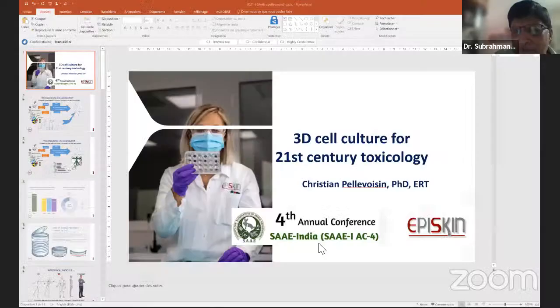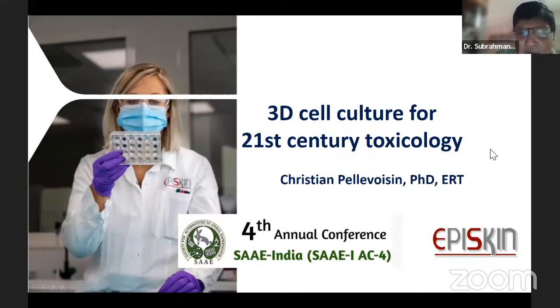The next speaker, Dr. Christian Pallavusin, needs no introduction. He's been familiar to all of us for several decades. I followed him for maybe more than 10 years now in toxicology testing, especially for the EpiSkin models, which I've used at various organizations.